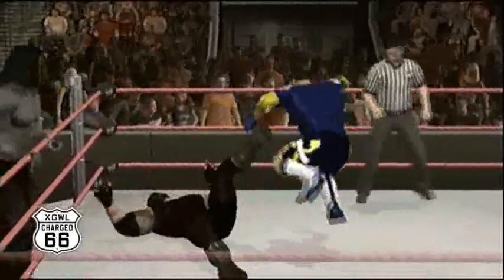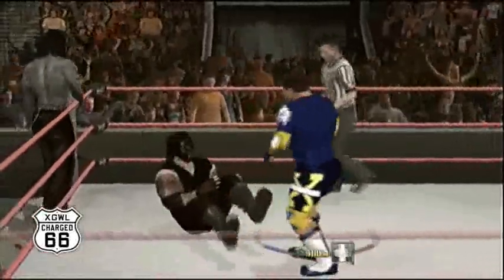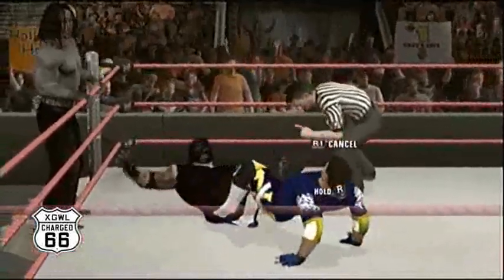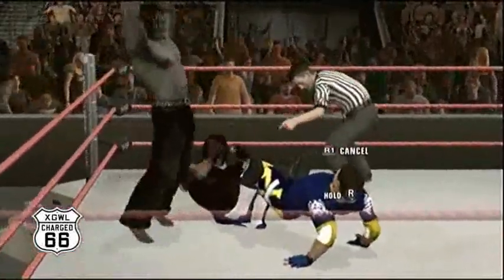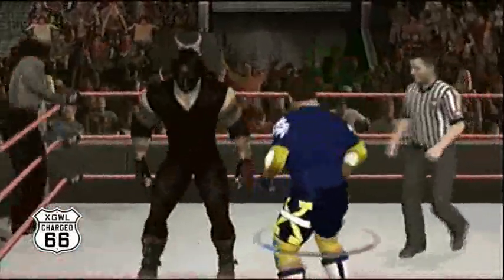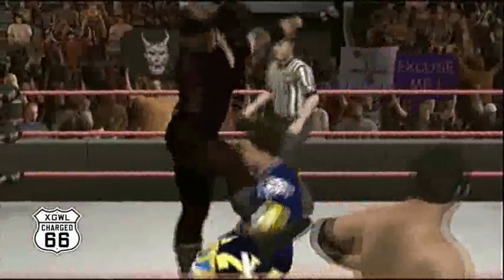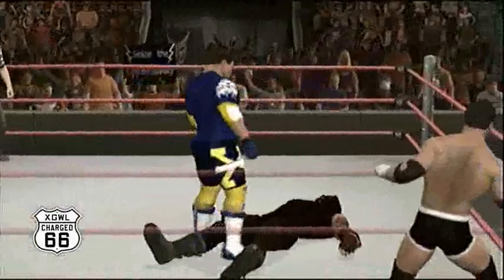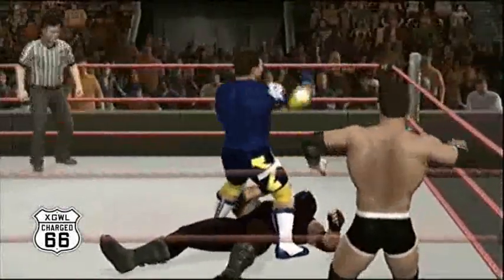Their title reign lasted over 300 days — that was impressive. Now XT goes with a figure four leg lock, but Zodiac is able to break up that submission hold. A punch, then XT counters with a kick and gets him with that dragon screw takedown.